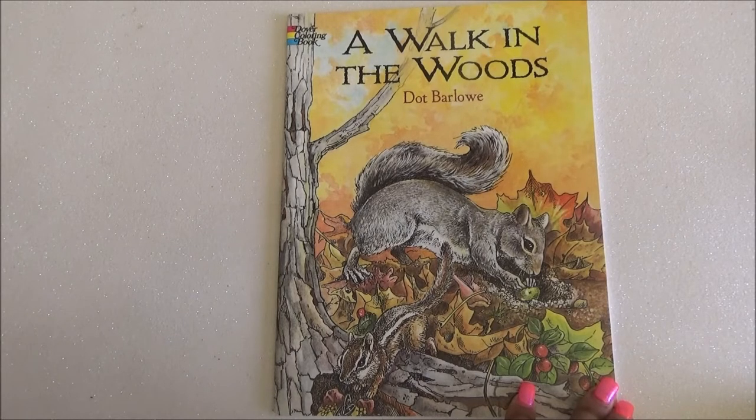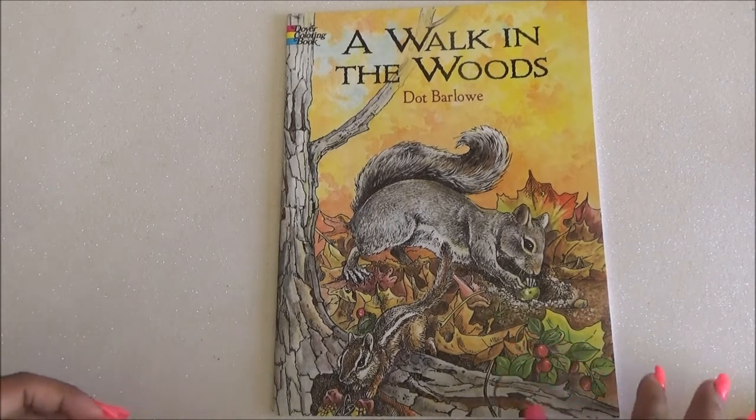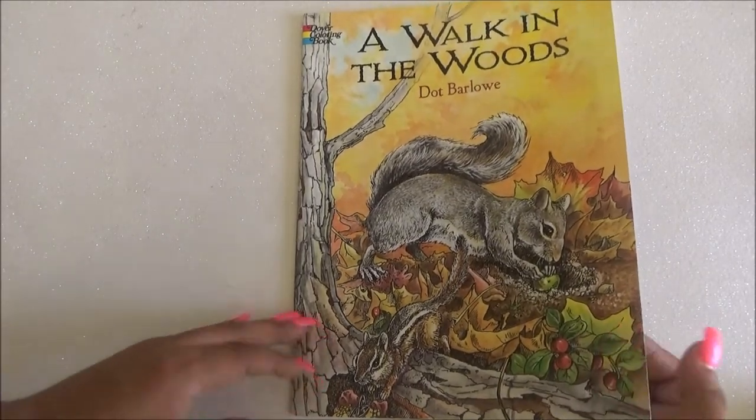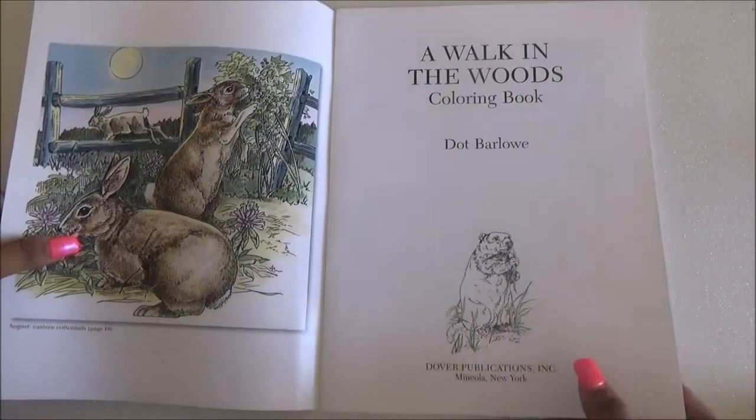But you can always find it — I believe I saw it on Amazon and I for sure saw it on eBay. I wanted to share it because it's so pretty. I love the pages and I thought you guys would enjoy it.